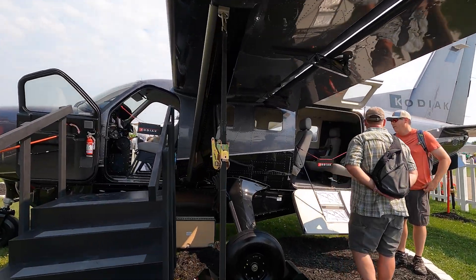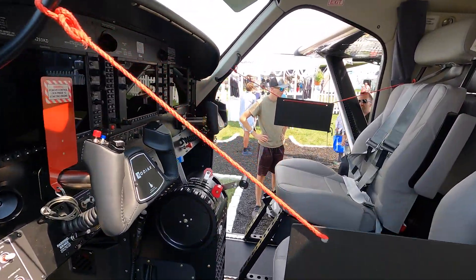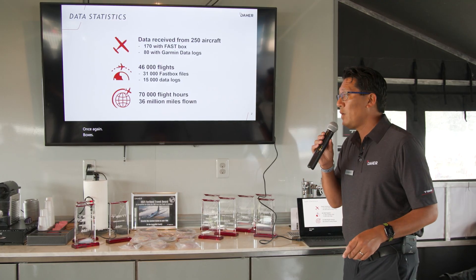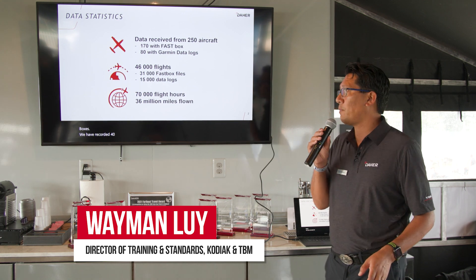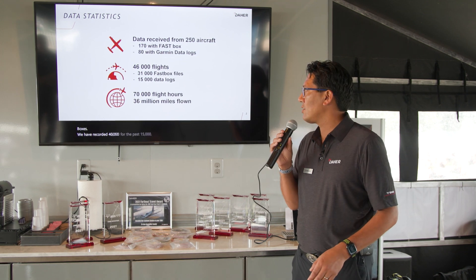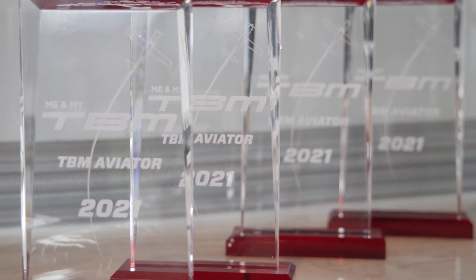This is exactly what we wanted to present to FAA Administrator Steve Dixon. We were honored to have him with his staff for a precious half an hour. We also could present to him the Me and My TBM program. We have recorded 46,000 flights, 31,000 from the fast boxes, 15,000 uploads, 70,000 flight hours, and 36 million miles flown.